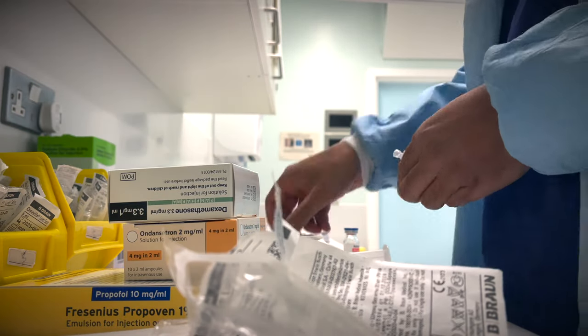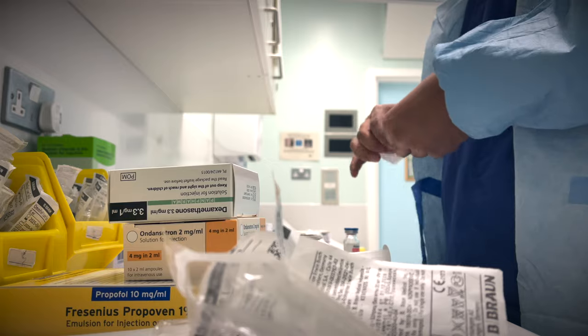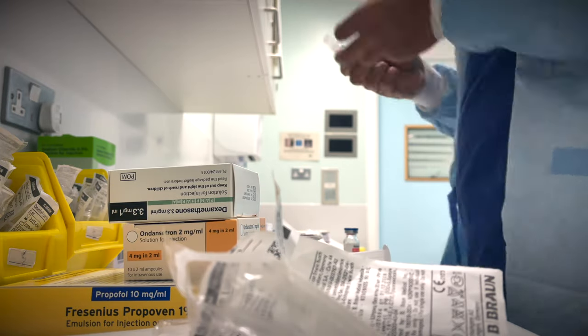The milky white drug is called propofol, and is commonly what we use to drift patients off to sleep, otherwise known as inducing anaesthesia.